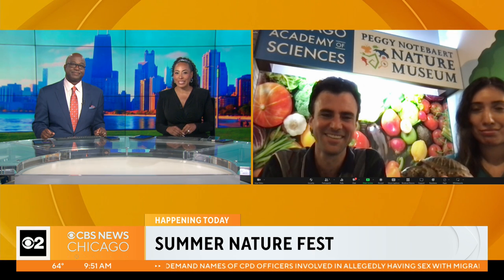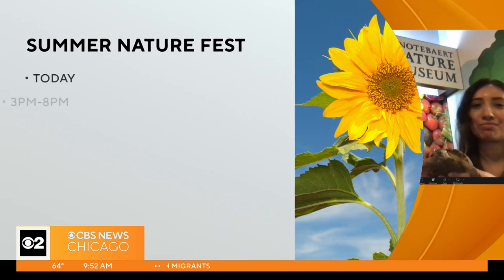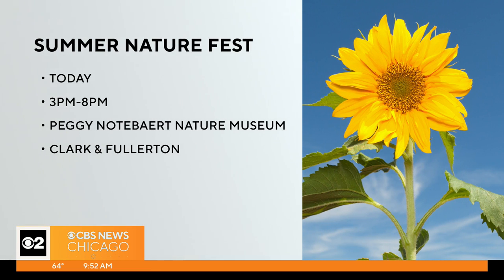Zach Aider with the Peggy Nottebart Nature Museum, thanks for joining us. And the Nature Fest is from 3 to 8 today at the Peggy Nottebart Nature Museum, on the corner of Clark and Fullerton in Lincoln Park.